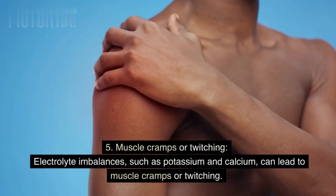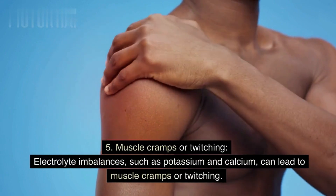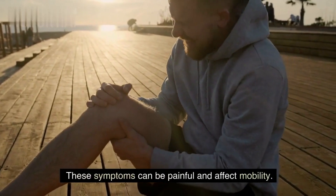Sign 5: Muscle cramps or twitching. Electrolyte imbalances, such as those involving potassium and calcium, can lead to muscle cramps or twitching. These symptoms can be painful and affect mobility.